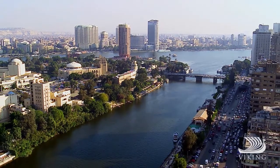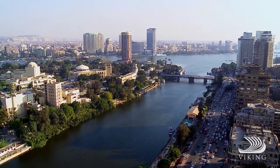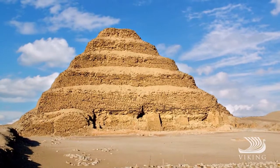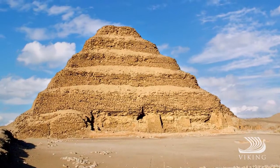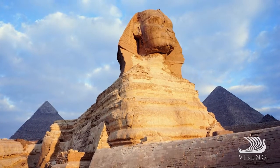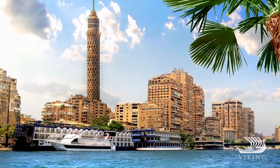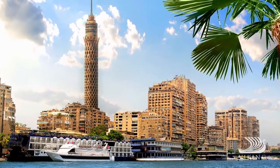Your journey begins with a three-night stay in Cairo, the cradle of civilization, during which you can gaze upon the world's oldest step pyramid at Saqqara, the great pyramids, the stunning sphinx, and enjoy Cairo's Museum of Egyptian Antiquities. You'll also have ample time to check out the city on your own.